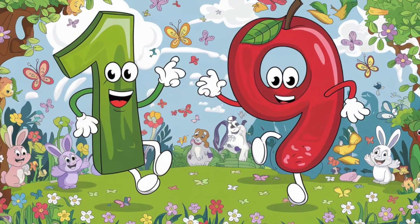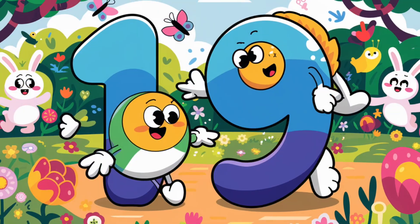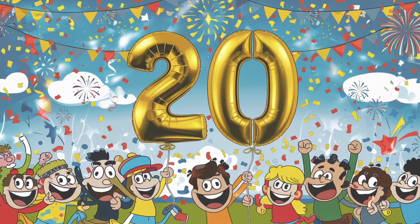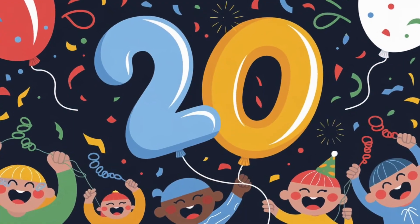Whoa, here's 19. 1 and 9 together make 19. Let's say it. 19. You're super smart. Finally, we've reached 20. 2 and 0 — what a cool number. Let's shout it out together. 20.